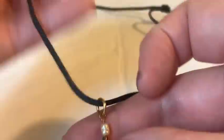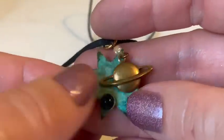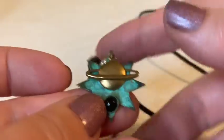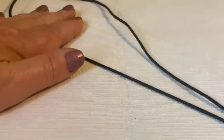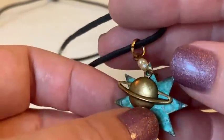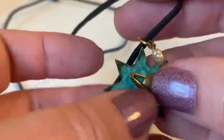An interesting moving pendant on a cord necklace appears. The host likes the pendant but dislikes cord necklaces — they bunch up and don't stay straight. She'd put the pendant on a nicer chain instead.